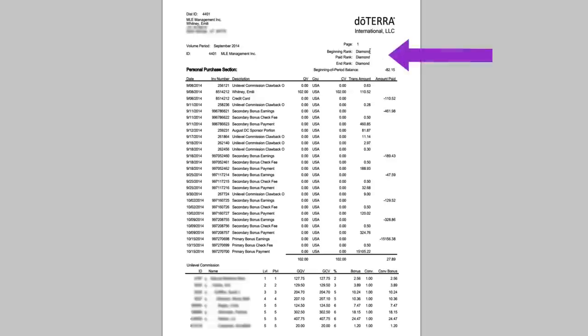At the very top it'll show your beginning rank, your paid rank, and your end rank. If you promote, it will have your beginning rank and then the new rank as your paid rank and end rank. Sometimes people don't hit their current rank — for example, if you're a platinum but only hit silver, it would say your beginning rank is platinum and your paid rank is silver. You're paid on whatever level you hit, even though you're still recognized as platinum.